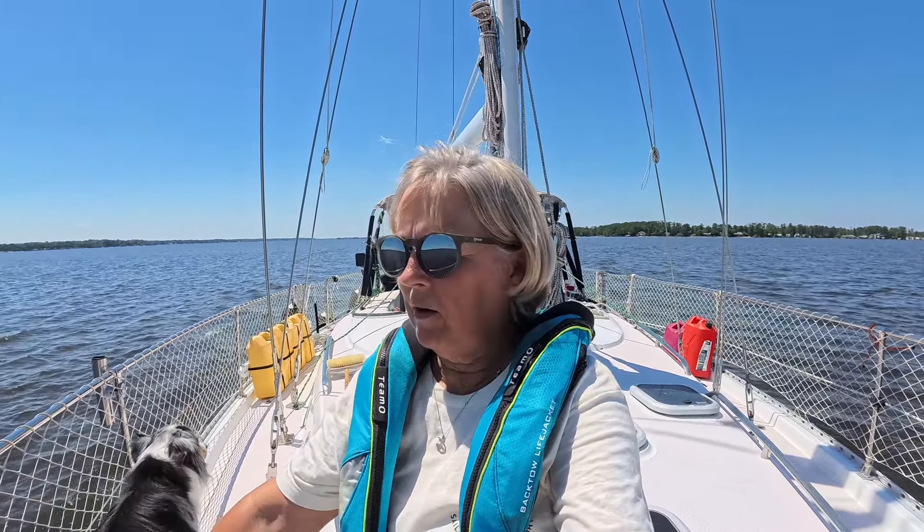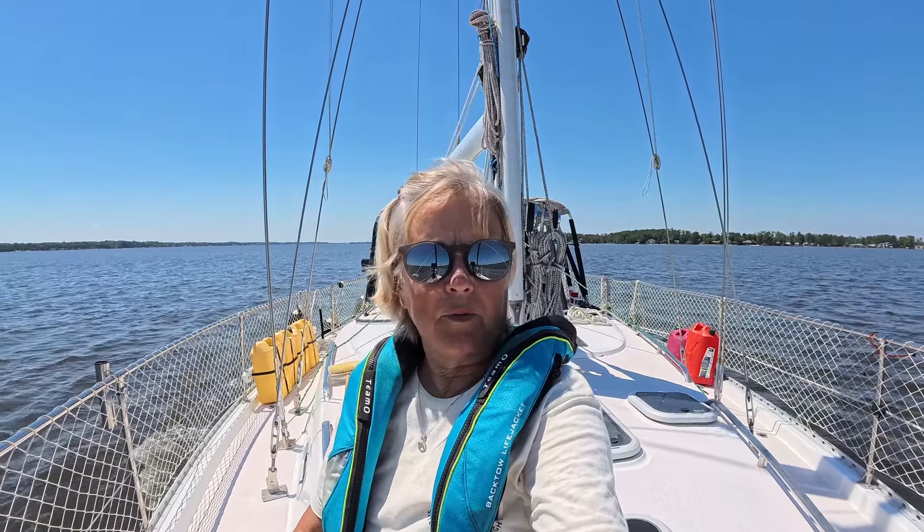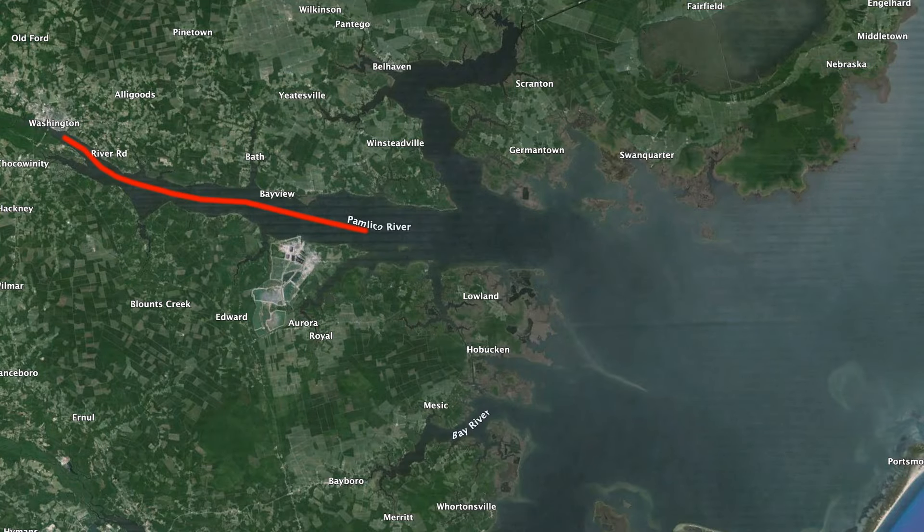Bonnie's catching a little wind. We usually have her tethered in and I will be tethering her in later. Right now we're going slow enough and the water's not choppy, so I'm okay with her walking around up here where I am and back to the cockpit. Anyway, we're out here on the Pamlico River heading towards Indian Island.